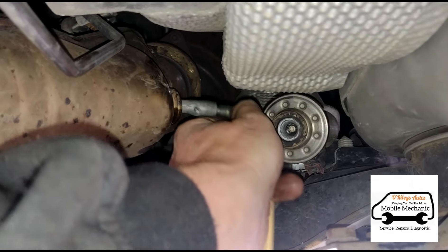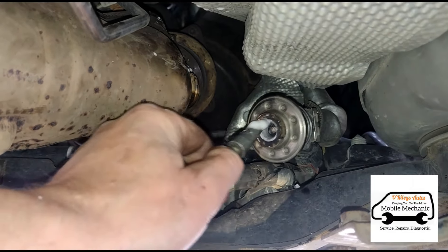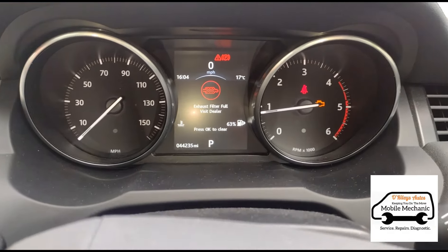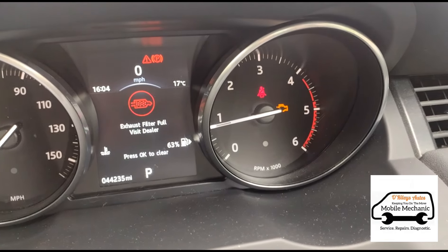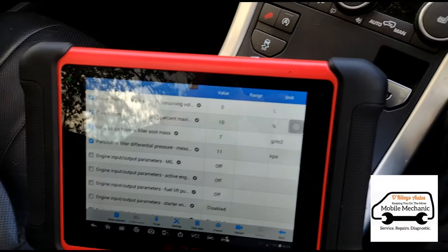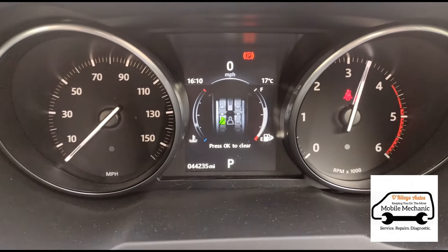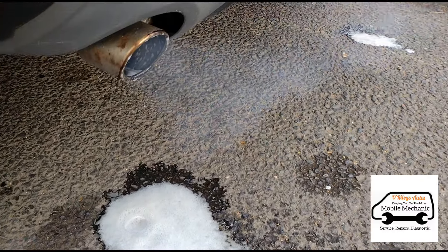Okay, so now that's finished and we can get this all back together. We're going to start the car up now. You've got the engine light and exhaust filter full. We've cleared those codes and we're just holding some revs on the car here, just to push all our fluid out and flush it out of the system, and we'll just have it dripping out the back end there.